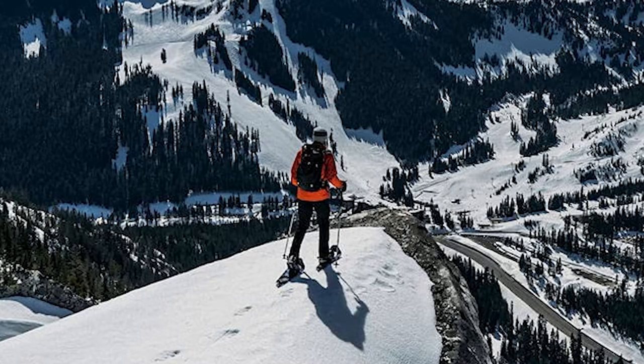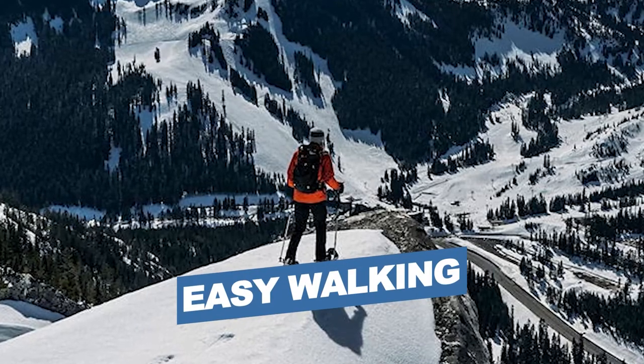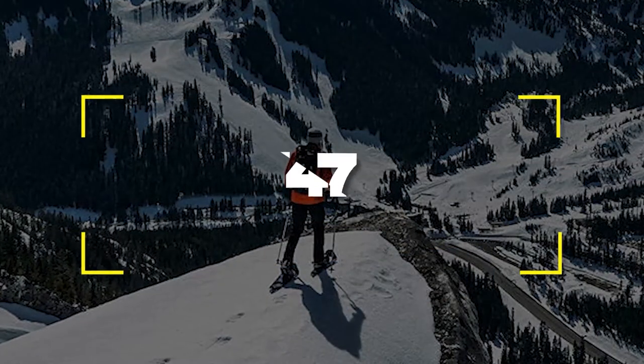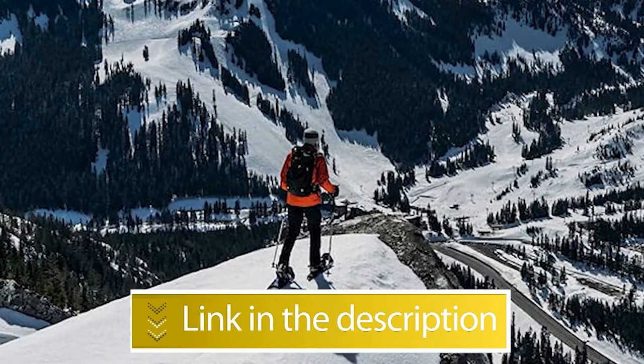Notable Features: Great Flotation, Relatively Easy Walking. Users rated this product 4.7 out of 5. Check out the description below for additional information.